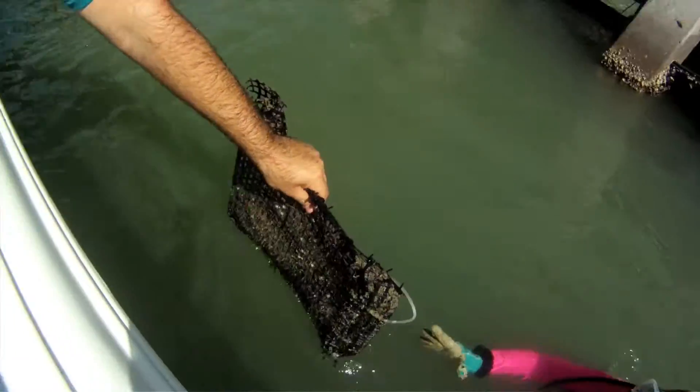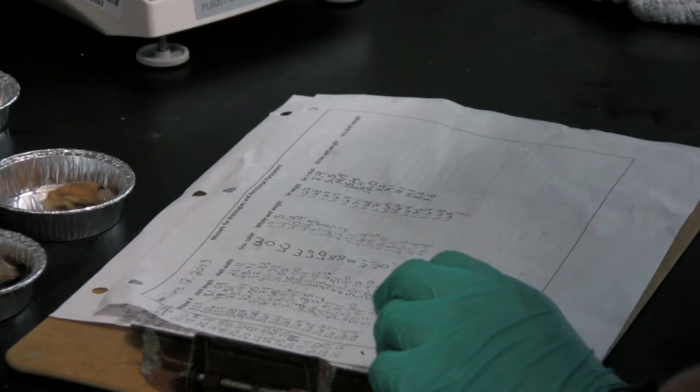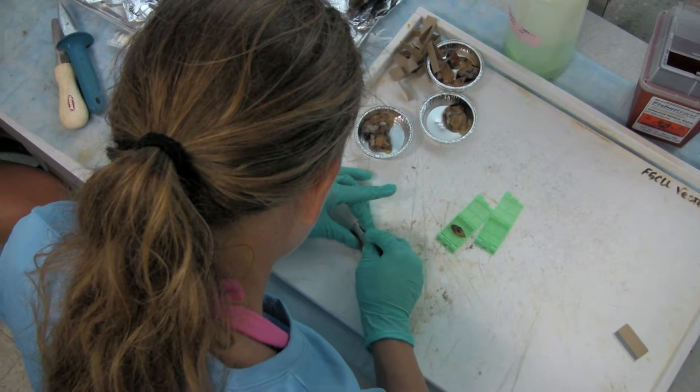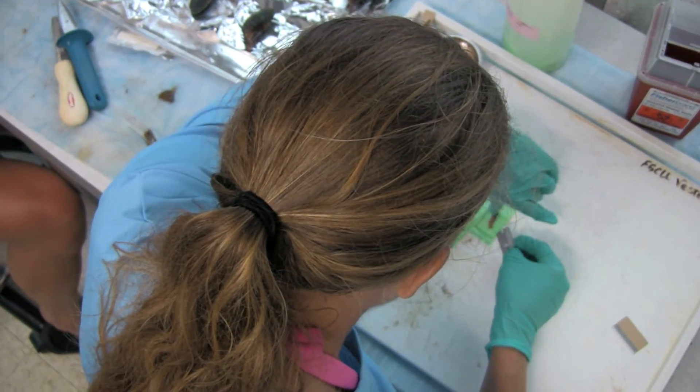During my master's here at FGCU, I looked at the effect of salinity on green mussels. They're more of a marine species, so they prefer higher salinities and more oceanic waters. I looked at the effects of low salinities. One thought is that if the bay has that natural variation in salinity — as we normally see with wet and dry seasons — the oysters stay happy while the mussels remain on the fringes.